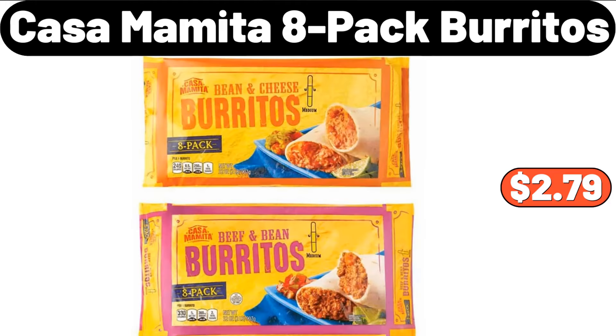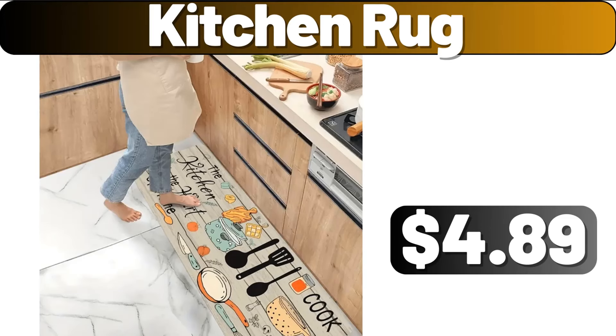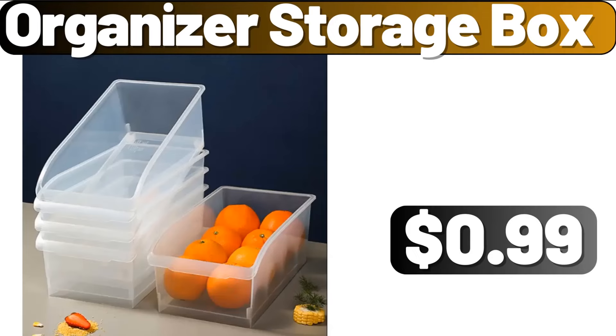Casa Mamita 8-Pack Burritos, $2.79. 3-Sets Floral Print Pajama Set, $32.98. Kitchen Rug, $4.89. 3-Drawer Medium Cart, $12. Organizer Storage Box, $99.